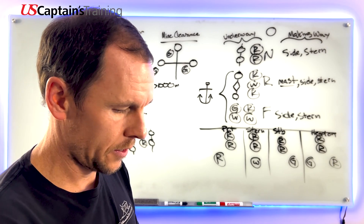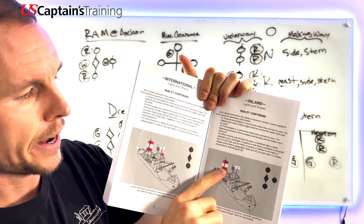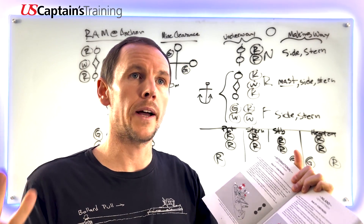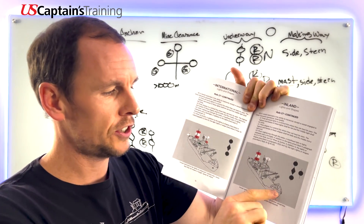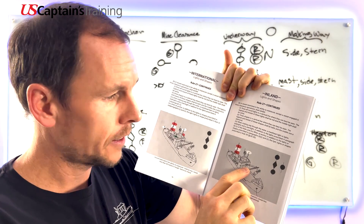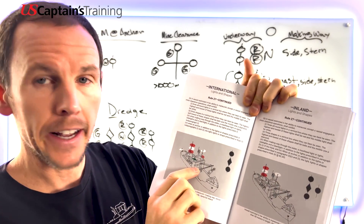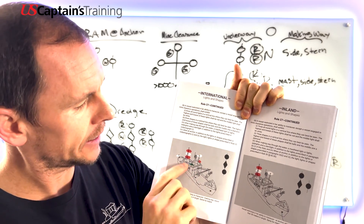Here's the unique RAM at anchor situation. Most vessels that are underway are not at anchor, but here's an exception - she's anchored while tending a buoy, so she's working. She shows 'red white red, captain making bread' plus an anchor light, and in addition when making way through the water: masthead light, side light, stern light.